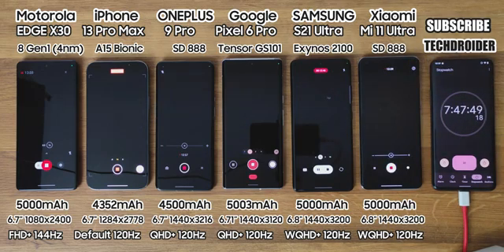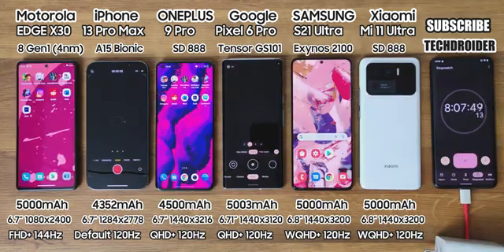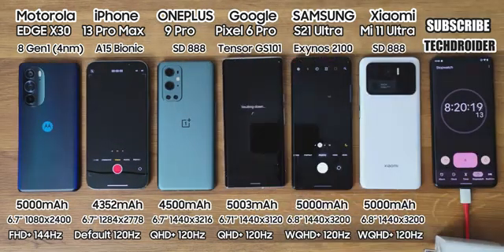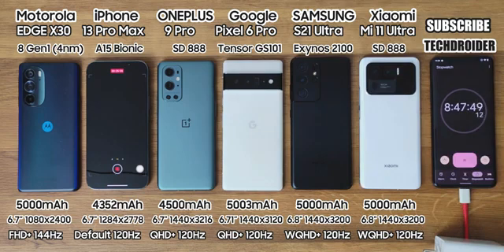Now camera usage till the death — this is going to heat the phones to the max. All phones except iPhone are now down, and Apple is still at 17%, which is insane.